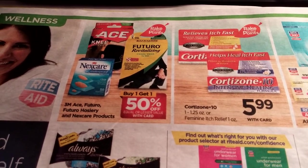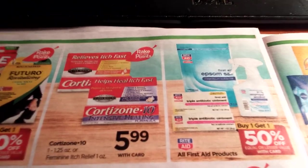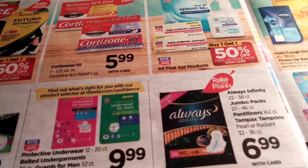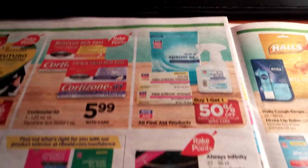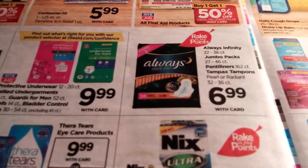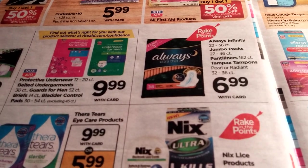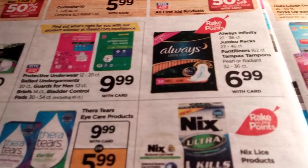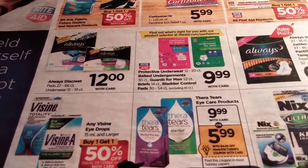We've got some Band-Aid and Ace stuff — buy one get one half off. Cortisone at $5.99, Epsom salts buy one get one half off — that's all first aid products, their brand. Always Infinity jumbo packs, panty liners, and tampons at $6.99, and Always Discreet for $12.